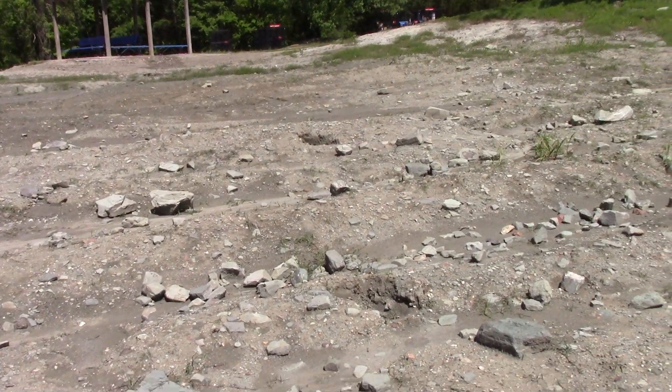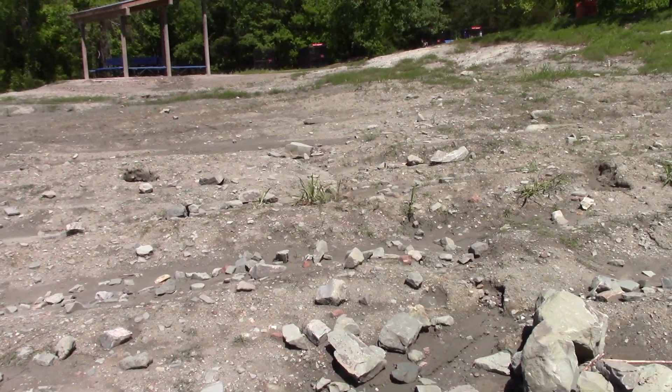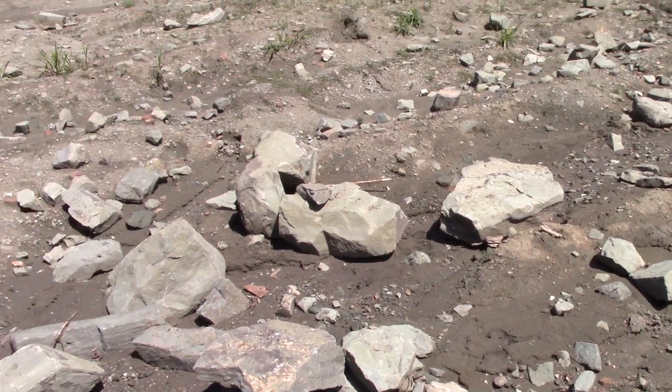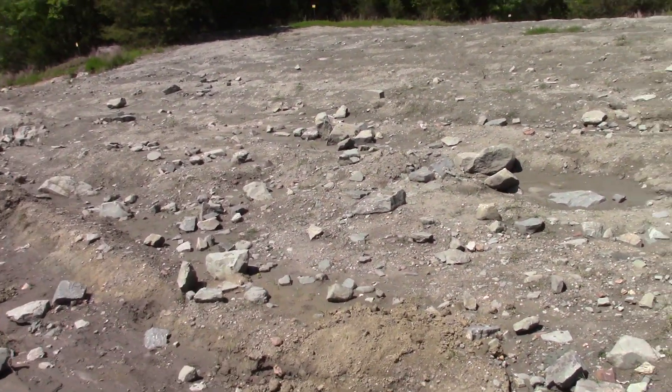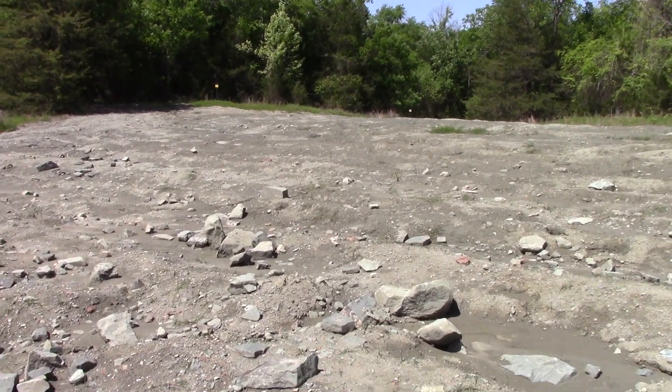I want to show you something kind of unique about this portion of the Diamond Search Field. See all these big chunks of sandstone? This is indurated sandstone — in other words, hardened sandstone. I want to show you some of the faces of them. It's kind of unique.